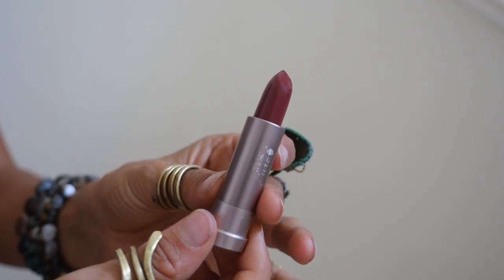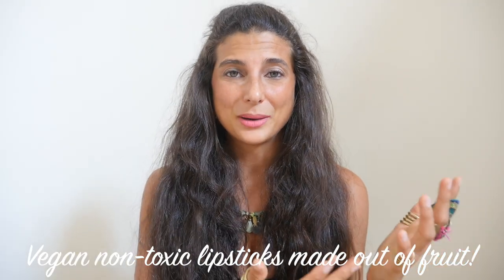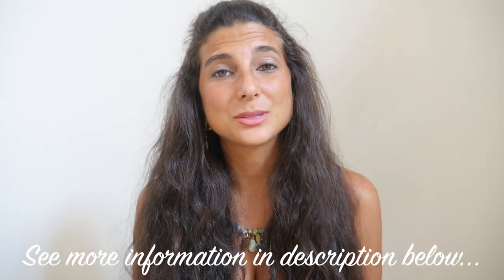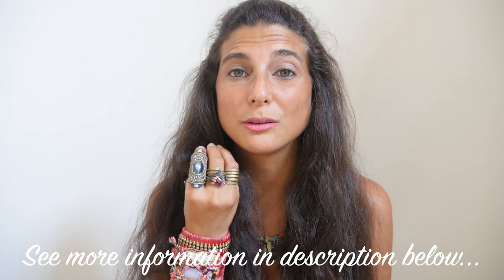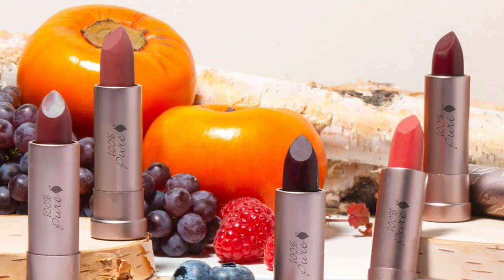This video is in collaboration with 100% Pure and I am so happy that companies like them exist, because not only am I obsessed with their products, but they're clean, they're cruelty-free, they're toxic-free, and they're vegan. They're made with the most pure ingredients possible and even made with natural fruit. 100% Pure just came out with five new lipsticks, all vegan, all pure, colored for the autumn season.